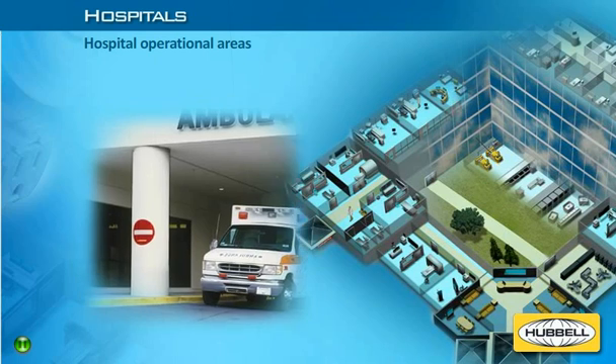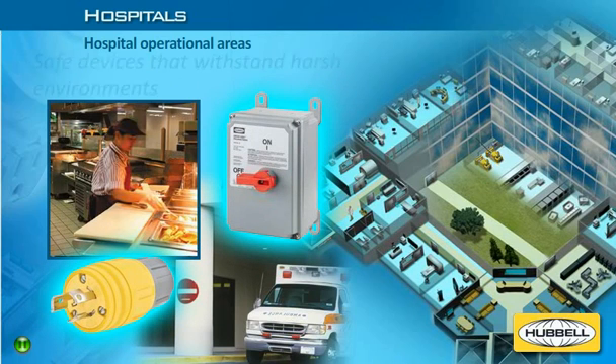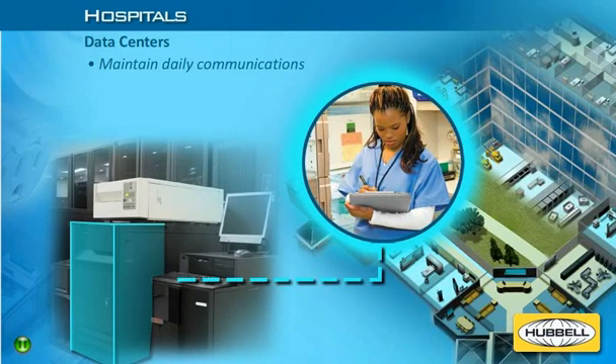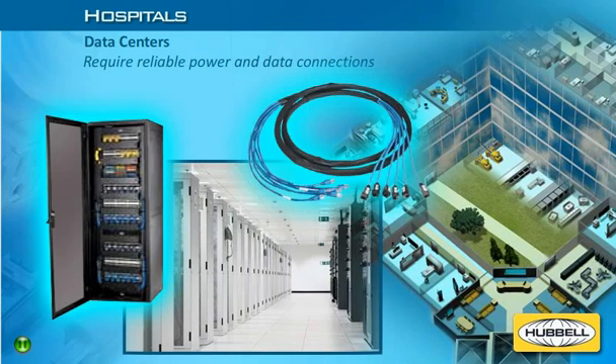Hospitals include multiple operational areas like food service, laundry, maintenance, and outdoor spaces. These spaces have a variety of high-capacity power needs and require connections that withstand harsh environments while maintaining safety. Hospital data centers support all the applications needed to maintain daily communications and support the storage and transmission of electronic health records. Today's data centers require solutions that ensure reliable power and data connections for maintaining network uptime, which is extremely critical in hospitals and health care facilities.